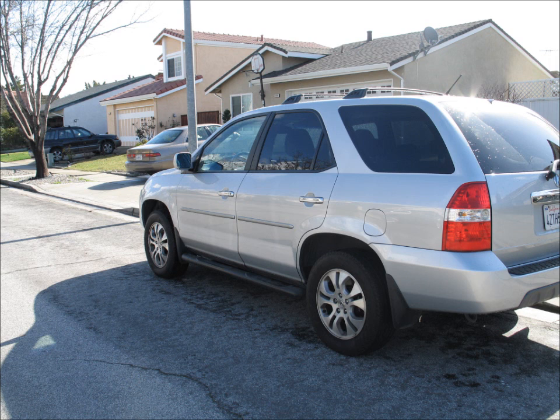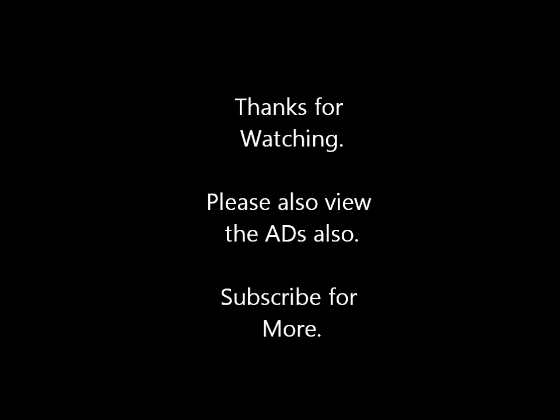They didn't have any other major problems, but they traded it in. What I can say is that the MDX is really a great vehicle and it's pretty safe. Hope to see you next time, thank you for joining me.